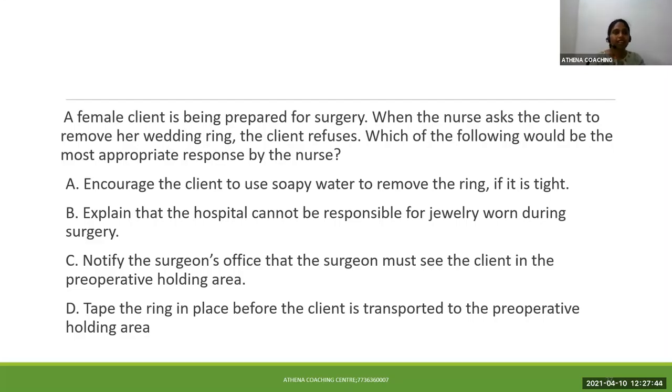Hello, good morning all. This is another exam question practice session. Read the question and understand it. From the four options, you can select the correct answer. Before selecting the correct answer, you have to eliminate two negative answers, and then you can select the answer. So let me read the question.